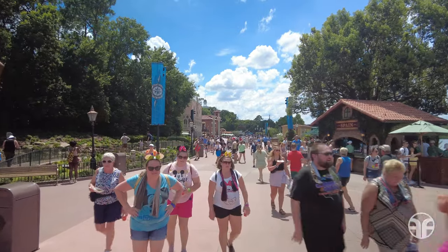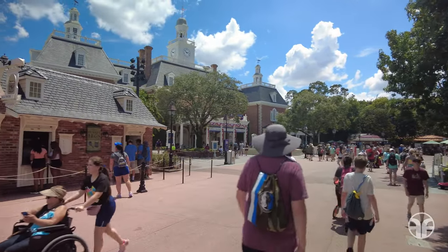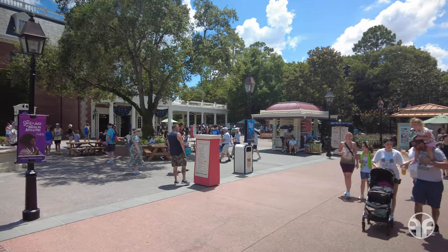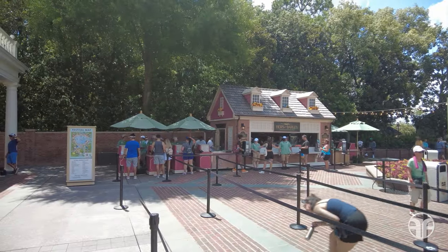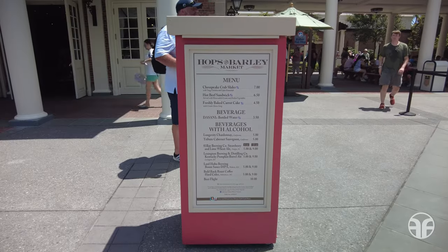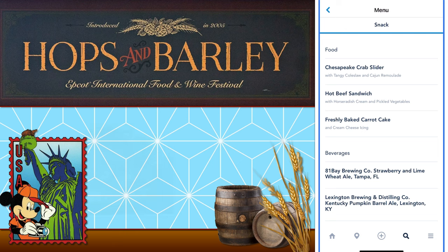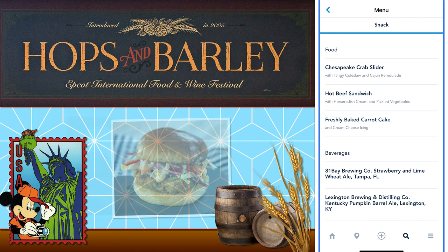Let's continue this tour towards our next venue. Stay stateside at Hops and Barley near American Adventure for all-American craft beer, wines, and the hottest tastes from coast to coast. Hops and Barley offers food like a Chesapeake crab slider with tangy coleslaw and Cajun remoulade. They also have a hot beef sandwich with horseradish cream and pickled vegetables, and a freshly baked carrot cake along with additional beverages.